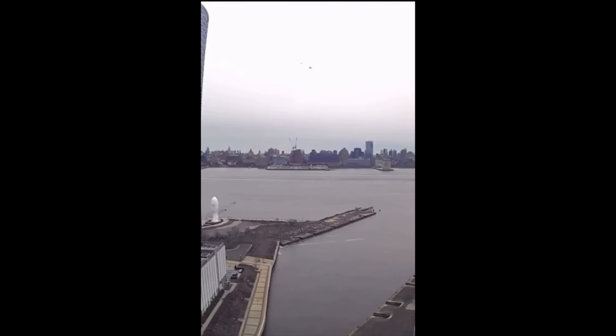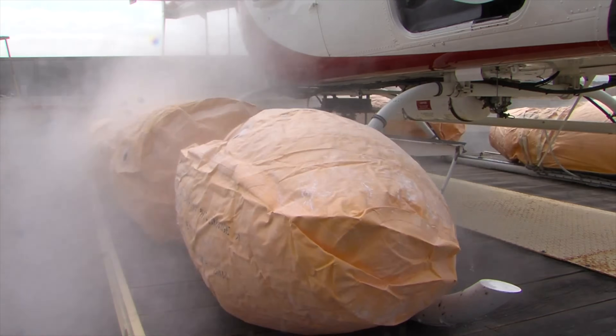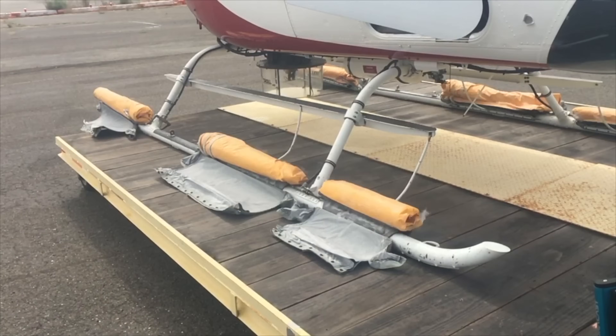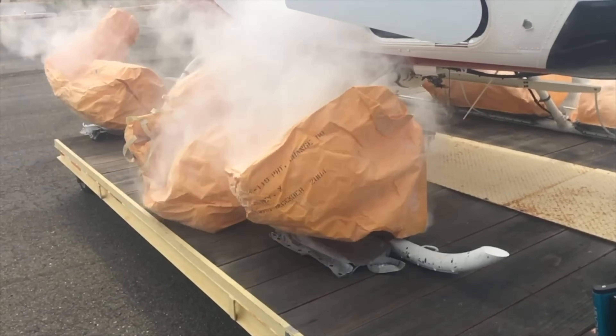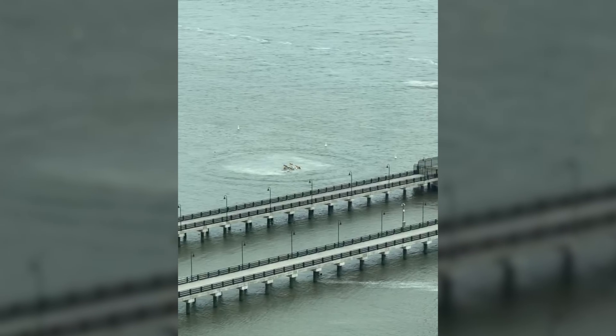Another question people have asked is why the helicopter didn't sink after hitting the water. This particular helicopter, and many other tourist helicopters in the New York area, are equipped with a flotation system on their skids. These allow helicopters with engine problems to land softly on the water. Some of these systems are even able to automatically deploy. In some of the footage from after the accident, you can see these bags inflated.